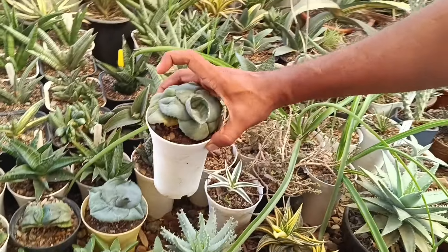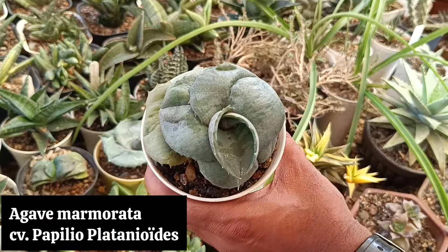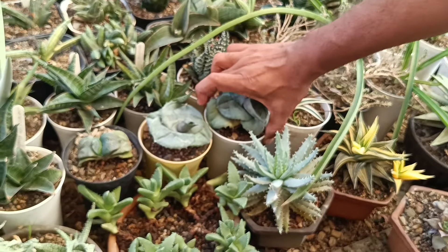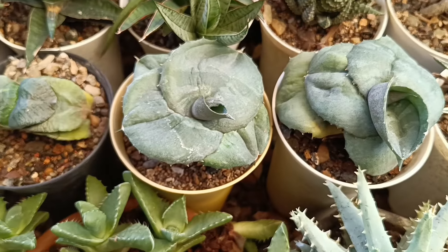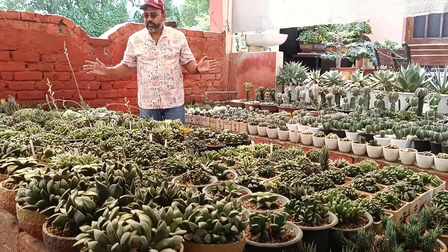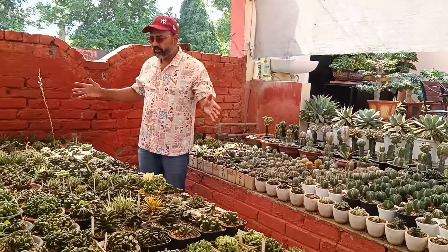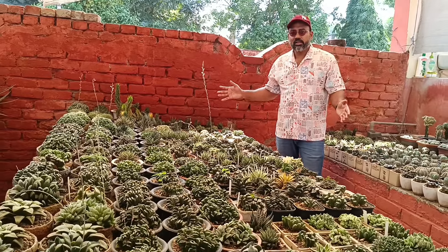This is a very interesting agave which is very hot in the market. Here is a haworthia jungle — Haworthia truncata, hybrids, species, and many varieties. And behind it there are some seedlings and cactus, which I'll show you in close-up, so you can see how many haworthias are in this view.